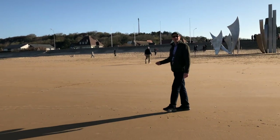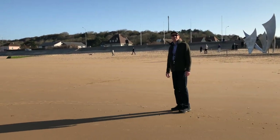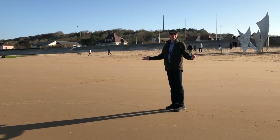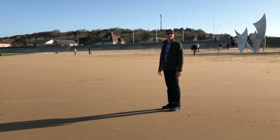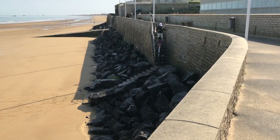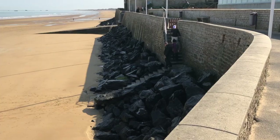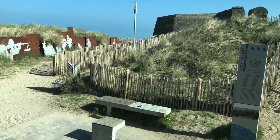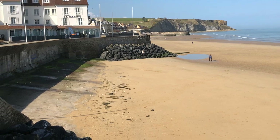These are the beaches of Omaha — Omaha Beach — where American troops landed in June 1944. It's hard to believe that a place this beautiful could have been the scene of such destruction only 75 years ago. We're here just a few weeks shy of the 75th anniversary of D-Day, which took place on June 6, 1944. That's when three million troops landed here in what is still the largest seaborne invasion in history.